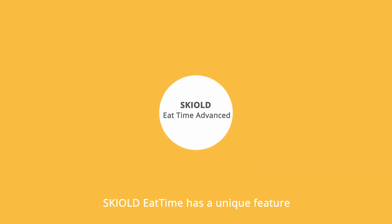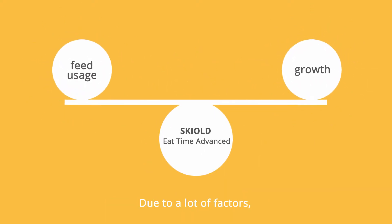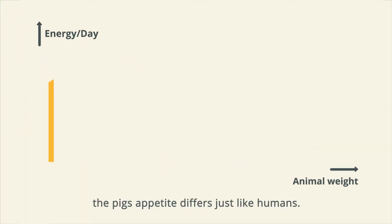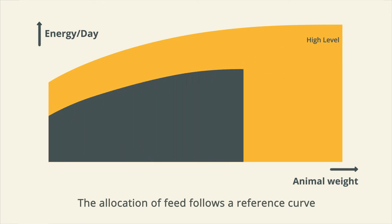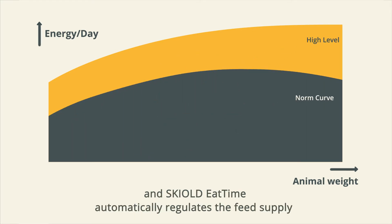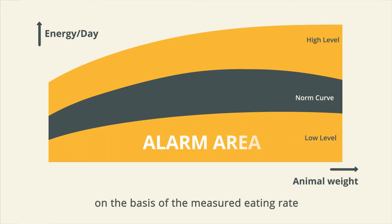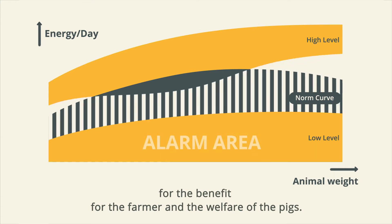Skilled Eat Time has a unique feature to optimize feed usage and growth. Due to many factors, the pig's appetite differs, just like humans. The allocation of feed follows a reference curve — the norm curve — and Skilled Eat Time automatically regulates the feed supply based on the measured eating rate, for the benefit of the farmer and the welfare of the pigs.